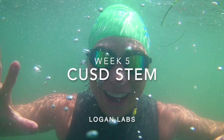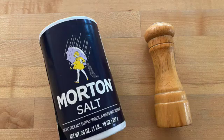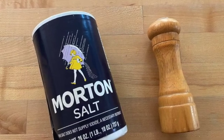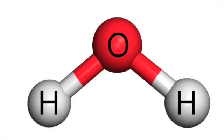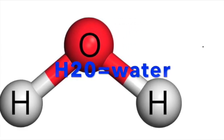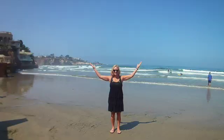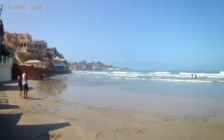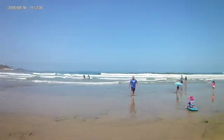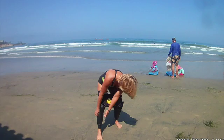Hi superstars, this is Mrs. Logan. Are you ready for our adventure today? Here are your clues! Today I'm going to take you with me on a swim out to the middle of La Jolla Cove. The ocean water has gotten cooler, so I need to wear my wetsuit today.